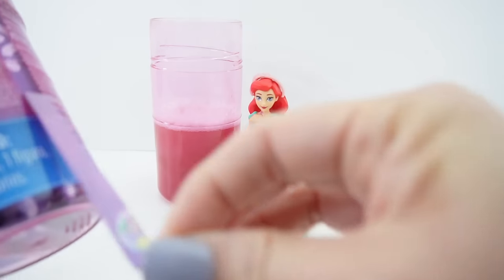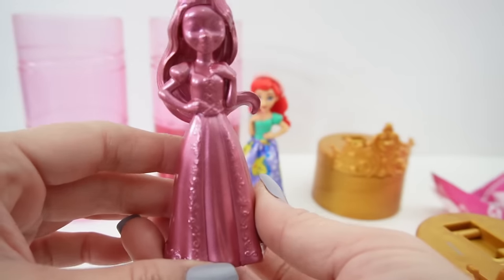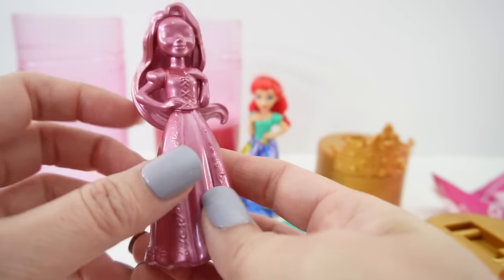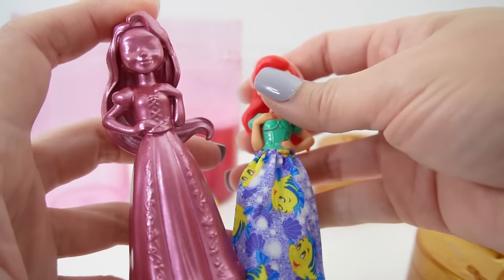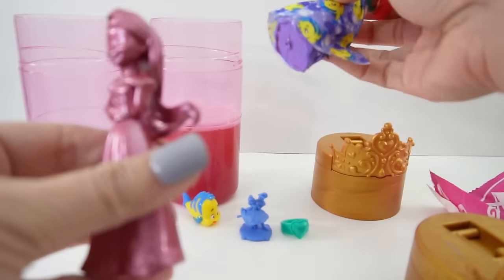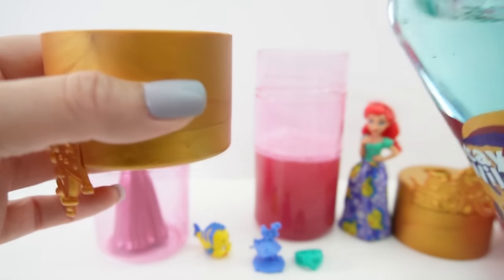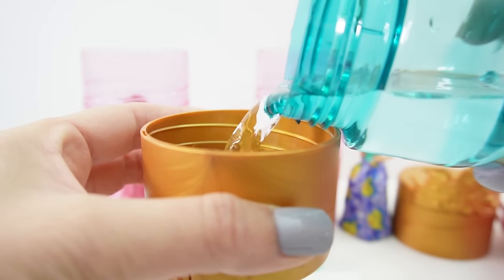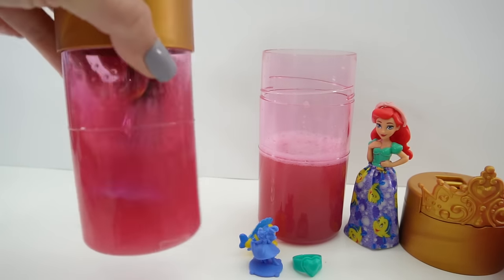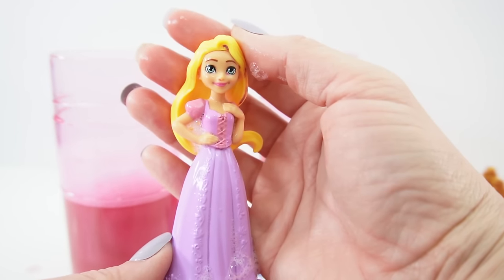Let's go ahead and open our second one. Here's our second princess and I think this is Rapunzel - just take a look at her long flowy hair. At first I thought she was Ariel again, but the pose is different, it's almost opposite, and she is different. I believe this one is Rapunzel. So let's put her in the case and add two cups of water, and yes - we got Rapunzel!